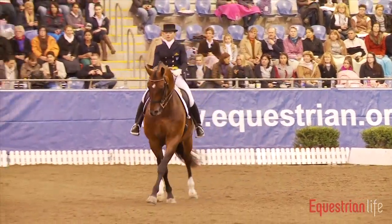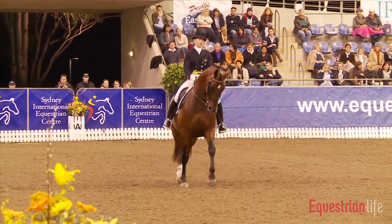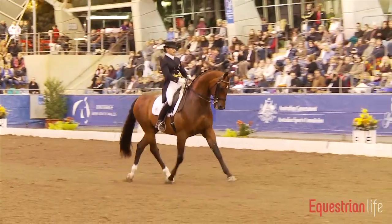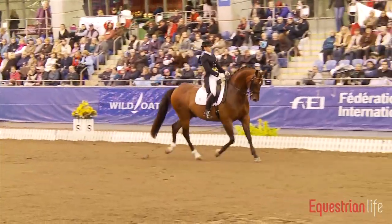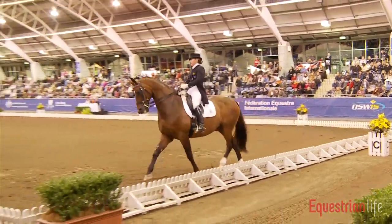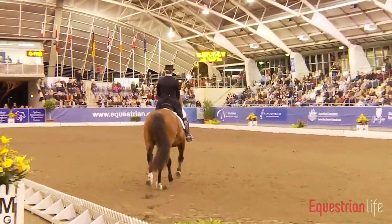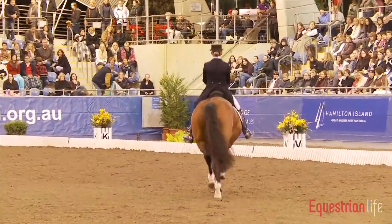This is the half pass to the right in trot, which is also one of the required movements, and then it is followed by the half pass to the left. There we want to see a fluent movement sideways with a lot of expression. Now she's on the diagonal and shows us the extended trot.